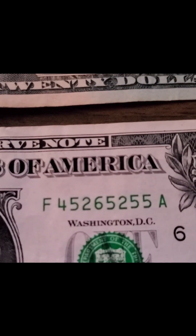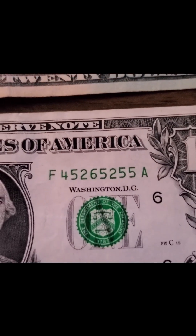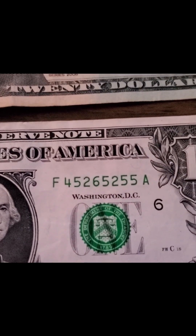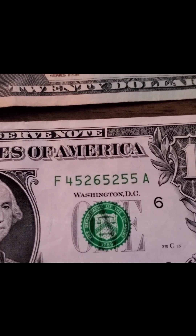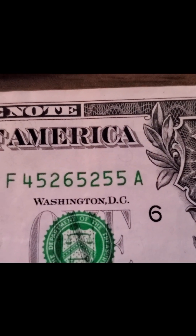So if you look at this serial number here, pay special note — the number's not that fancy, but pay special note to the fives on the very end, right? Look at the fives on the very end. Five-five, right? You see that? Look at the top flag part of that five, right? Looks good, right?